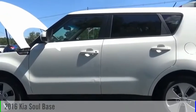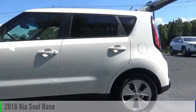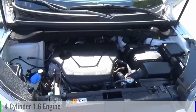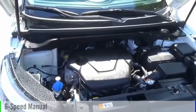We are pleased to show you the 2016 Kia Soul. This vehicle is powered by a front-wheel drive, four-cylinder, 1.6-liter engine, and comes with a six-speed manual transmission.